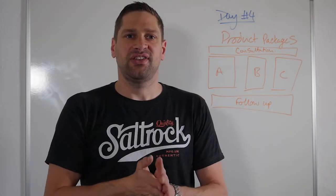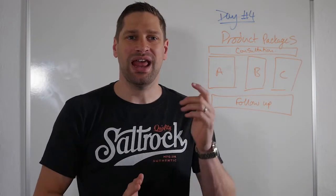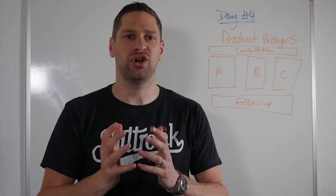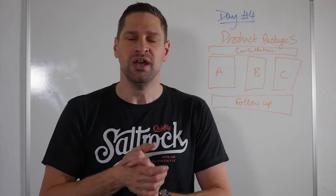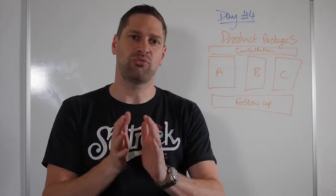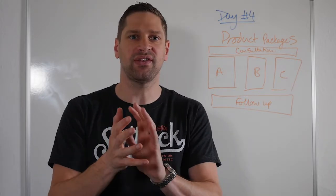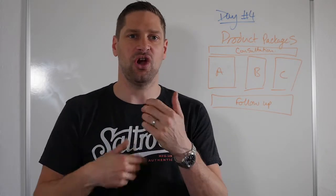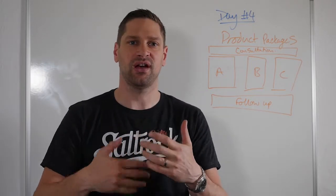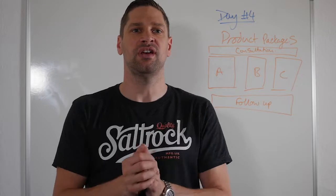Welcome back to the seven day pricing challenge. We're now on day four. You've obviously gone through the first three days and hopefully filled out the worksheets and shared those with the group. You're starting to get a picture now of what products you're selling and how they compare pricing-wise in the marketplace. Hopefully you've got a little bit more information to start developing your products and your pricing further.